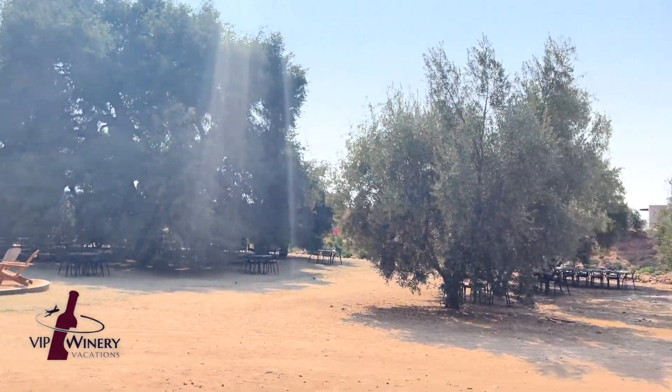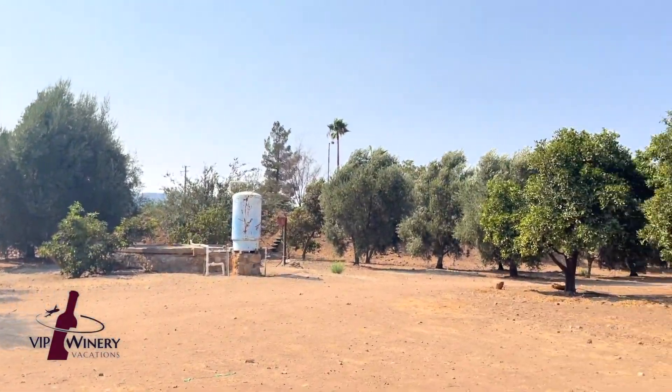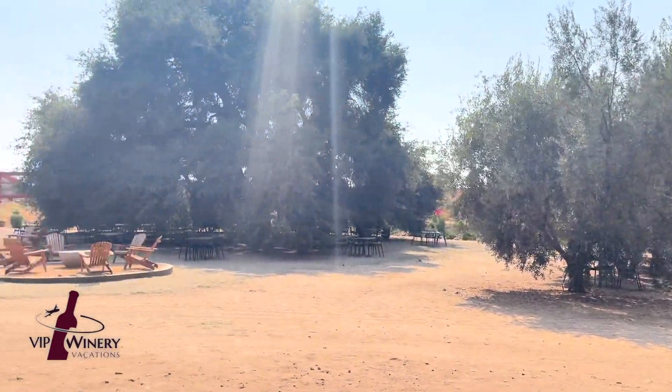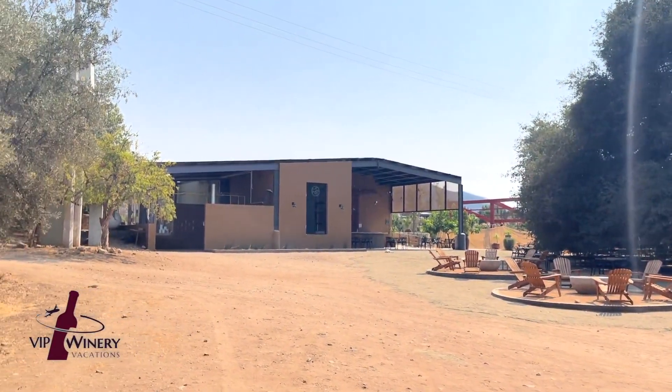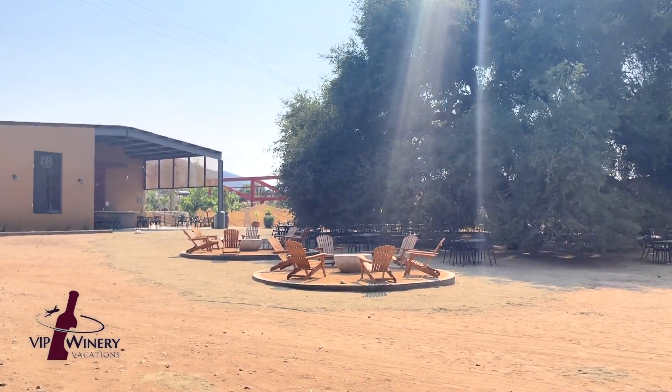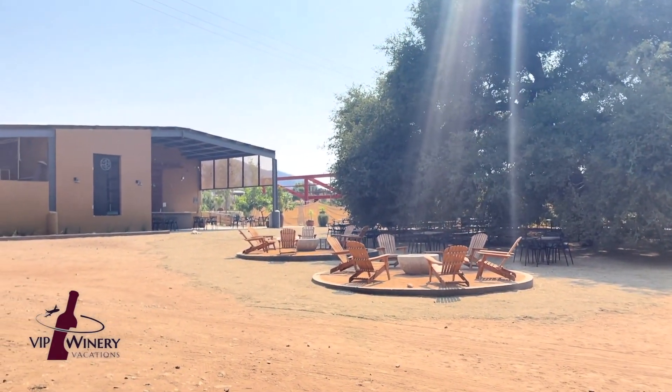Enjoy some food. 4,000 olive trees, lime trees, lots and lots of vines — 150 acres of vines here. This winery is one of the most iconic wineries in the Valle de Guadalupe in this part of Mexico.